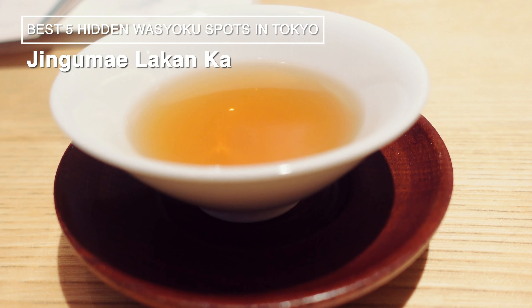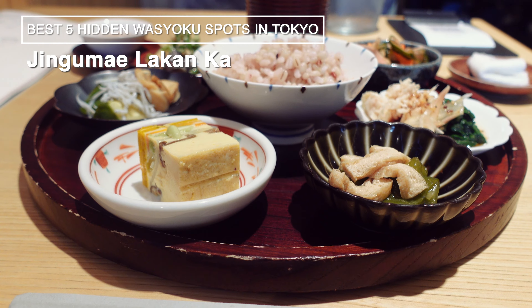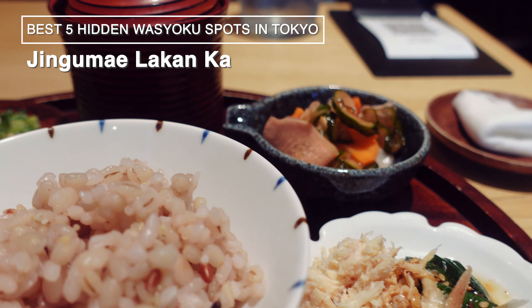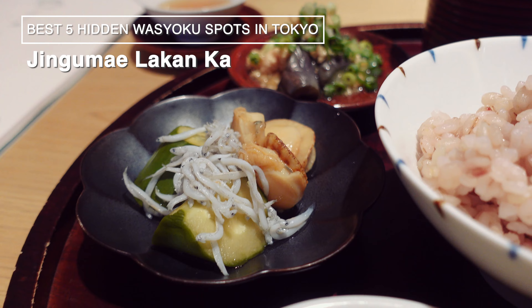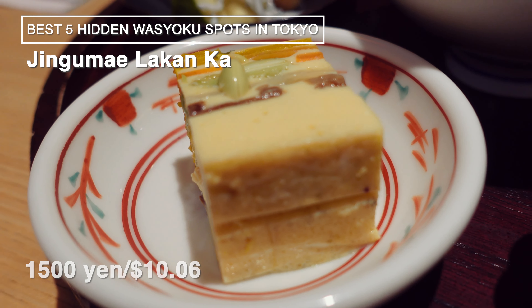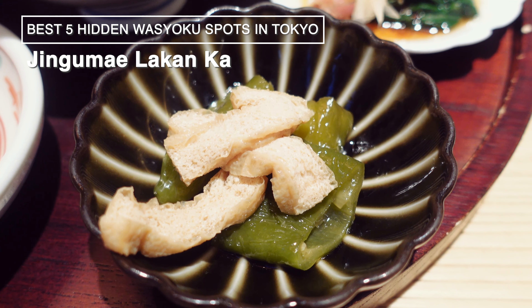Before the food arrives, they serve a damp towel and the restaurant's original Lakan tea, which is pleasantly sweet. For this visit, I ordered their signature menu item, the Obenzai. Obenzai refers to the type of side dishes commonly eaten by Kyoto residents. The price was 1,500 yen, which might feel slightly expensive for a Tokyo lunch, but the ability to order larger portions of rice and even get seconds is a treat.